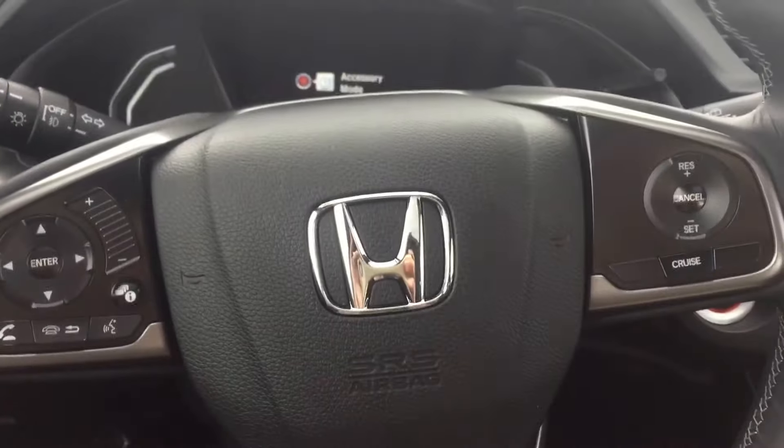On the steering wheel you also have Bluetooth and cruise control, and it's a leather-wrapped steering wheel with some white stitching — gives it that extra sporty look. And let's move on to the back.